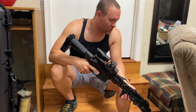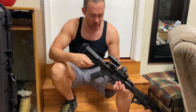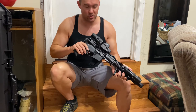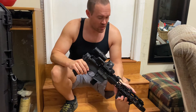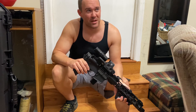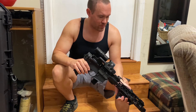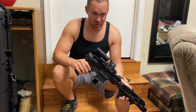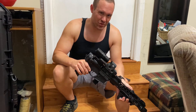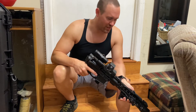I've got an SBA3 pistol brace and installed a Law Tactical folder so I can pop the button, fold it over, and get it really compact. I wouldn't recommend going any shorter than ten and a half inches for 5.56. If you want to go shorter, look at 300 Blackout — probably seven and a half to nine and a half inches is the ideal range. At around nine inches you get a full powder burn on the 300 Blackout ammo.